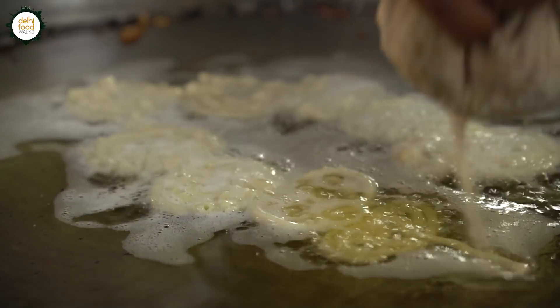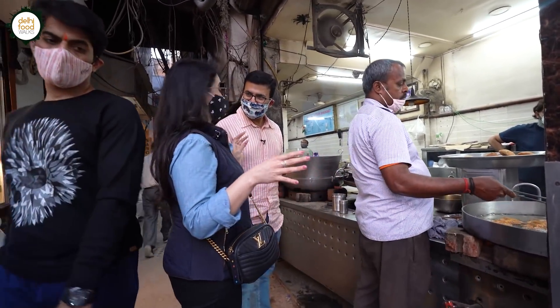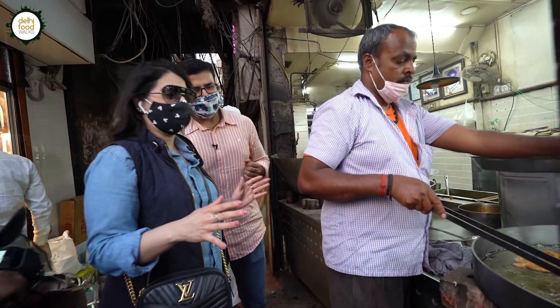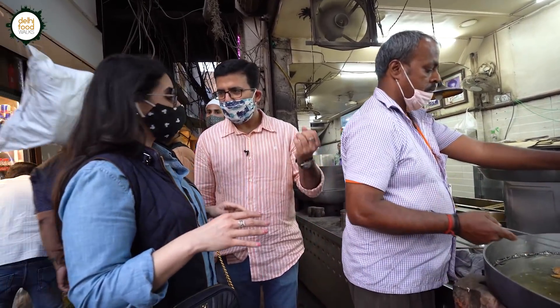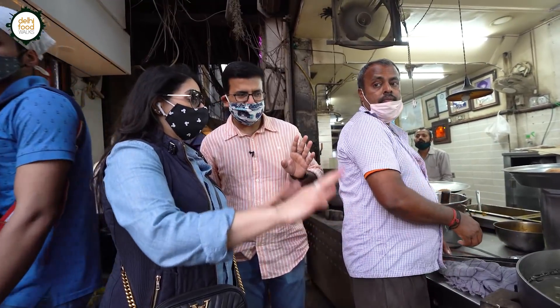The best jalebi you can get in town is right here. This is the original, the best jalebi in Delhi. The best I've tried anywhere. And the quality of ghee they use — anywhere else, the oil is completely black from reuse. Here, they use it fresh. And this is ghee, not oil.